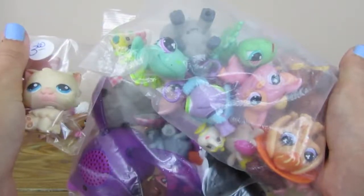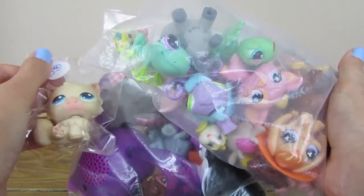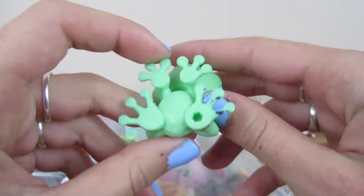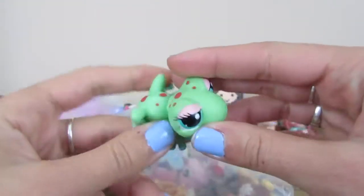Today we have a giant Littlest Pet Shop thrift haul. Let's start with this bag. So this is the first one, a little froggy. She is different from the two froggies I have, so I'm super excited for this one.